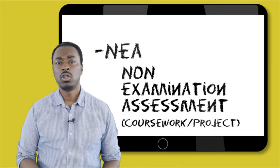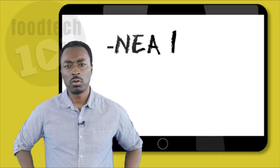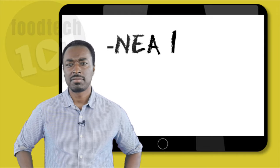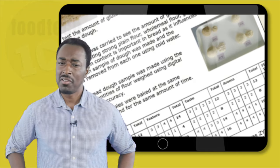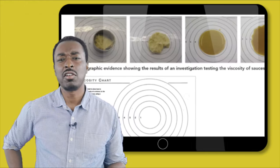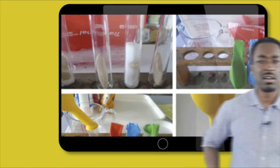NEA stands for non-examination assessment. NEA 1 takes the form of a written report exploring the chemical and functional properties of ingredients. You'll be given a brief set by the exam board which will require you to research into a particular area and perform food investigations and practical experiments.